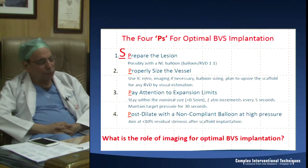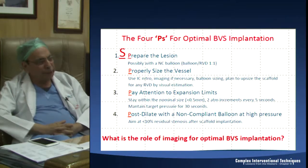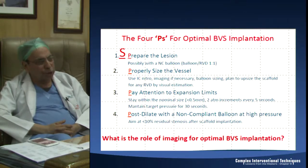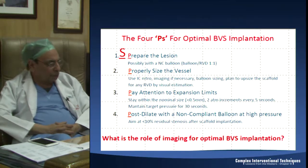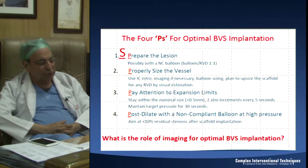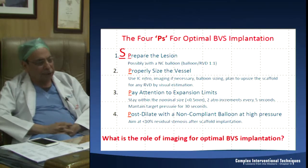Expand very slowly - one to two atmospheres every 30 seconds - so that force is transmitted slowly to this plastic stent. After deploying, before imaging again, post-dilate with a non-compliant balloon at very high pressure. We should aim for a residual stenosis of less than 10% after scaffold implantation. Intravascular imaging - OCT or IVUS, whichever you are comfortable with - is very important to make sure all struts are deployed against the wall with no malapposition.